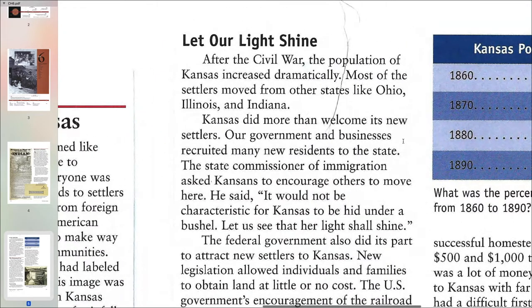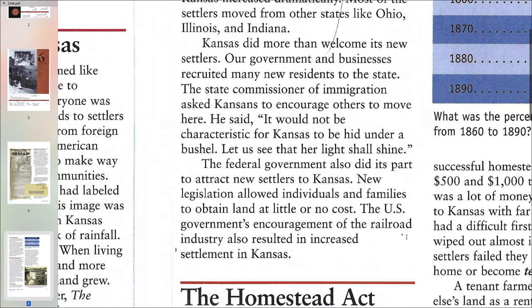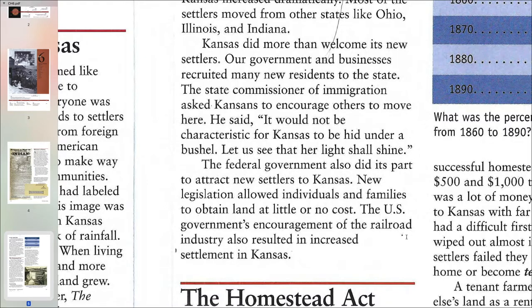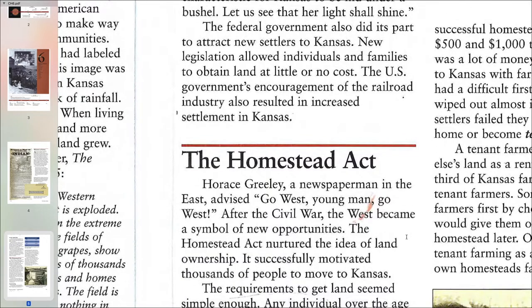Let our light shine. After the Civil War, the population of Kansas increased dramatically. Most of the settlers moved from other states like Ohio, Illinois, and Indiana. Kansas did more than welcome its new settlers — our government and businesses recruited many new residents to the state. The state commissioner of immigration asked Kansans to encourage others to move here. He said, 'It would not be characteristic for Kansas to be hid under a bushel. Let us see that her light shall shine.' The federal government also did its part to attract new settlers to Kansas. New legislation allowed individuals and families to obtain land at little or no cost. The U.S. government's encouragement of the railroad industry also resulted in increased settlement in Kansas.